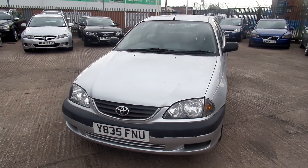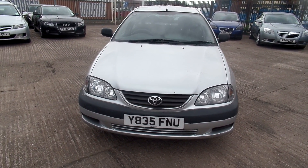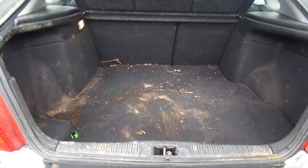The tyres on the front are on a 4 and a 2. The tyres on the rear are on a 3. There's a spare tyre in the back.